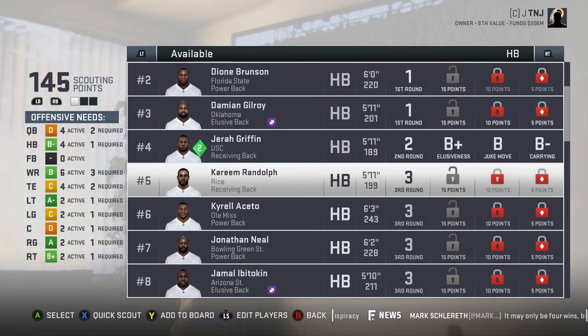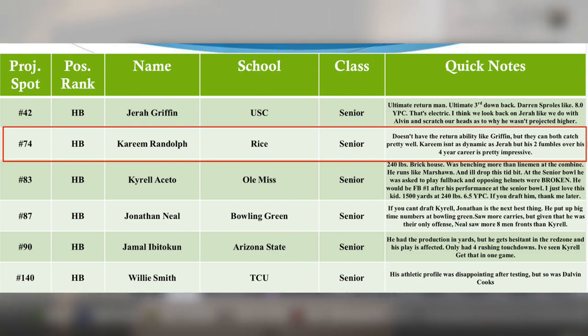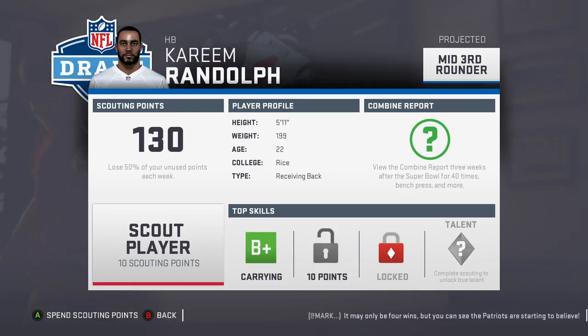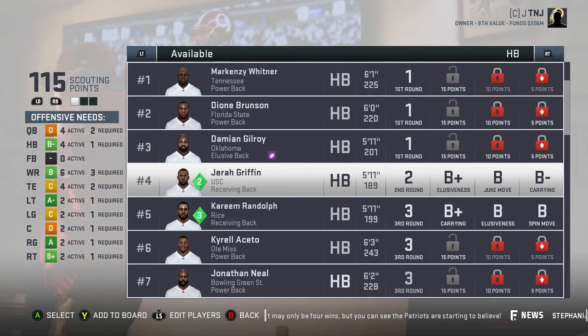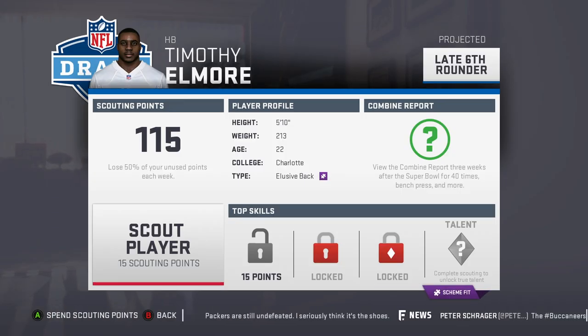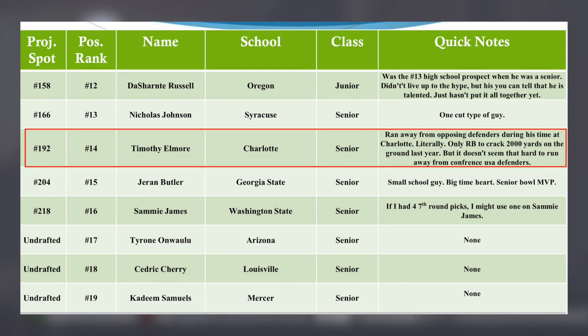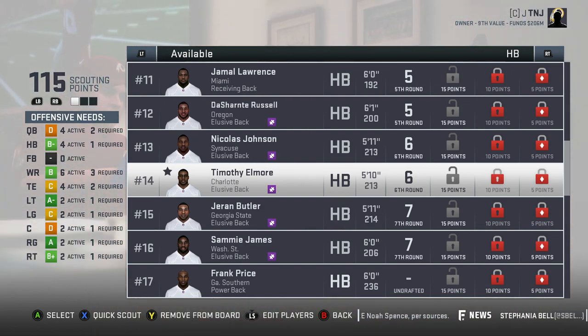The next guy I want to look at is Kareem Randolph. He doesn't have the return ability like Griffin, but he's a four-year starter and I do like him. B-plus carrying, B elusiveness, and B spin move — he's a mid-third rounder. And looking in the late rounds, Timothy Elmore is a small school guy from Charlotte, but he's literally the only running back to crack 2,000 yards on the ground last year. He's projected in the sixth round, so if he's there I think I might take him.